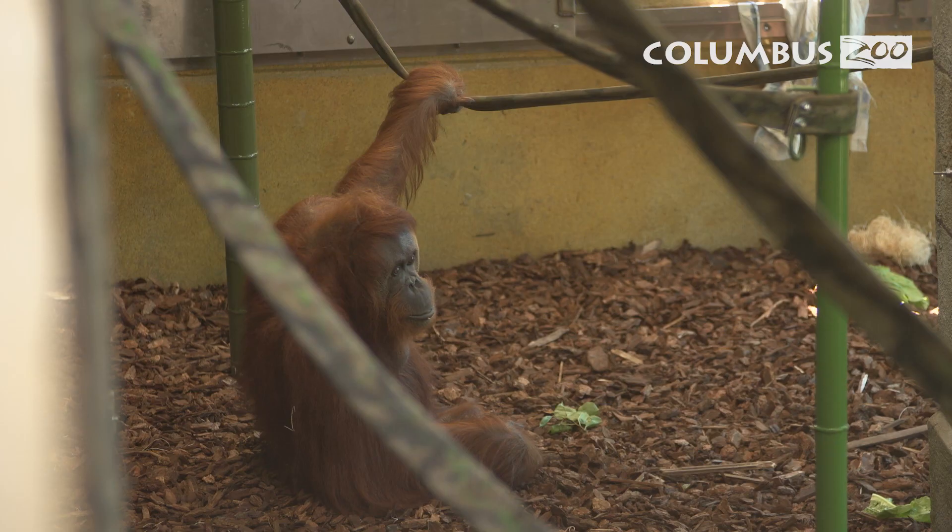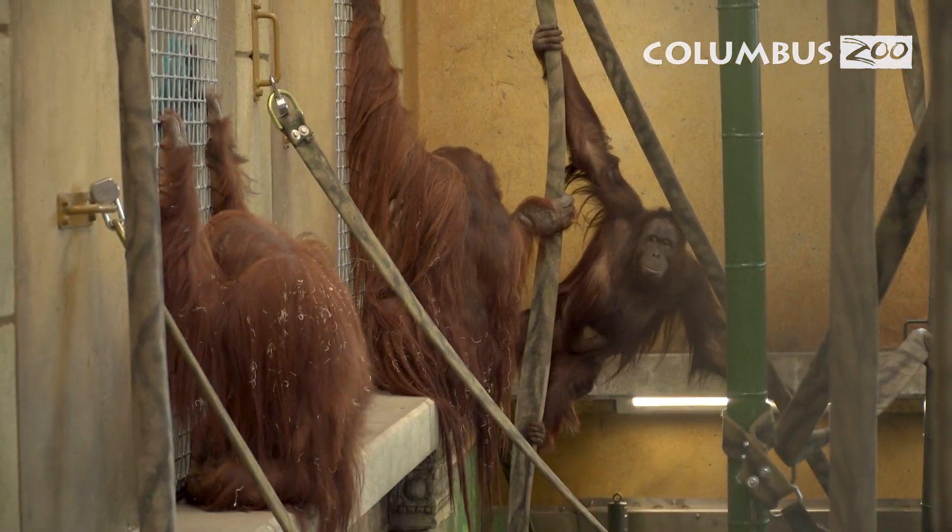The next time that you're at the zoo, no matter what time of year it is, make sure to stop by Australia and the Islands and visit with our orangutans.